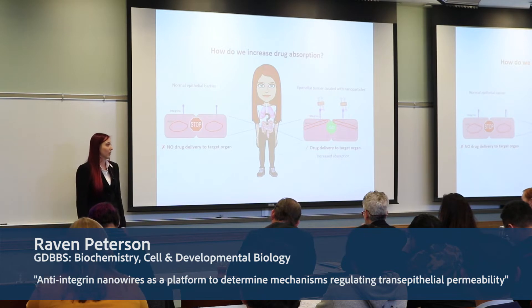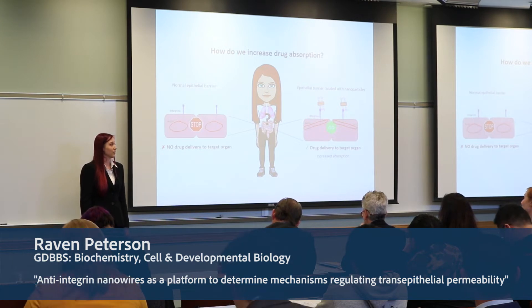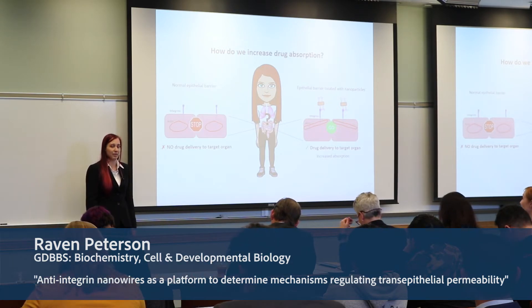And for classes of large molecule drugs, like those being developed to treat rheumatoid arthritis, Crohn's disease, and psoriasis, drug absorption levels in the body are even more significantly impaired.